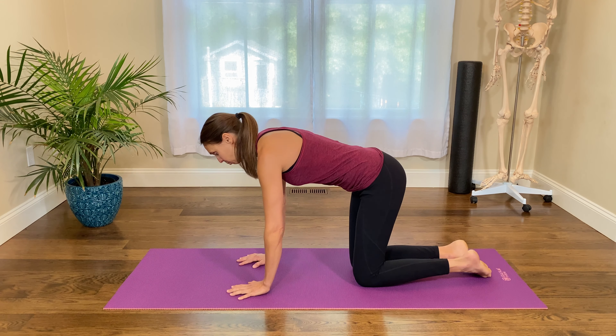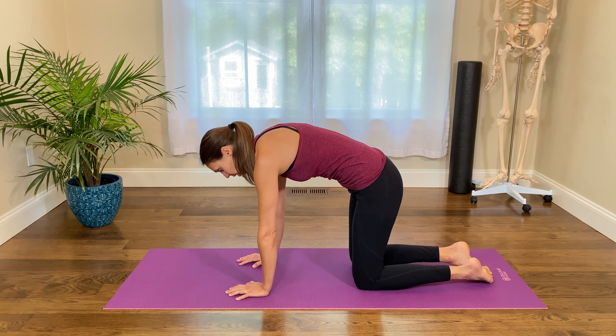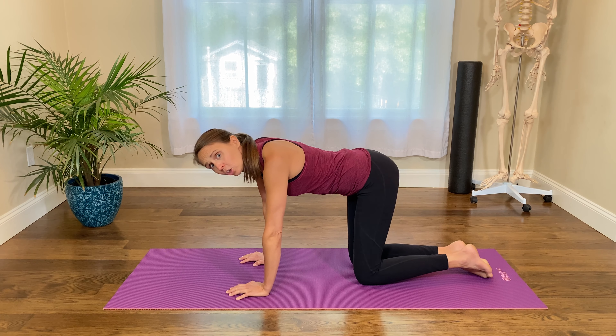From this hands and knees position, you're just going to move around up and down a little bit to get comfortable — kind of move around, stretching things, letting them go.